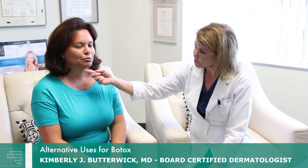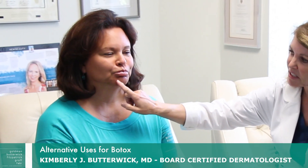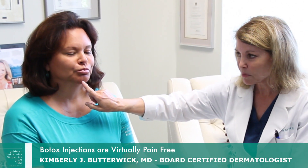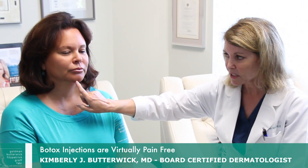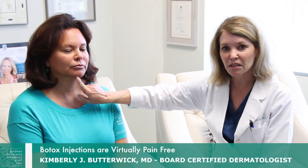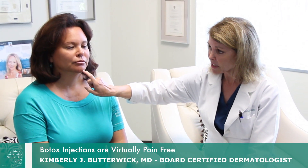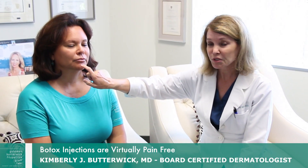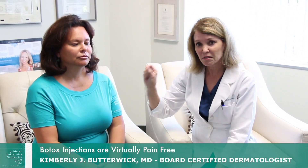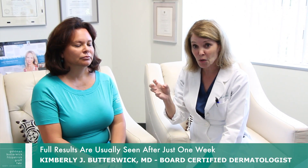You can see here in our patient — I had her make a face, push your lower lip up, and the skin will get kind of dimply there. Such a nice treatment is putting a little bit of Botox — just one injection right into the base of the chin — and that will relax and elongate the chin so it looks smoother. Sometimes there are actual little dimples at rest and I can put a few little dots of Botox into those dimples too if they show at rest.